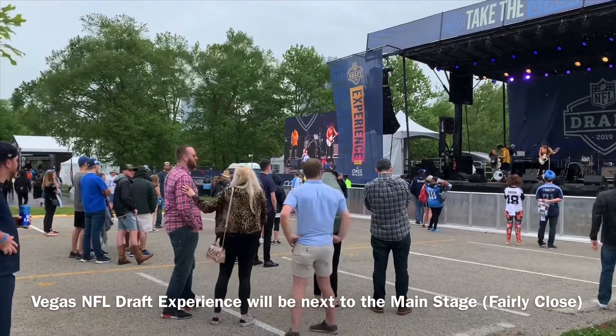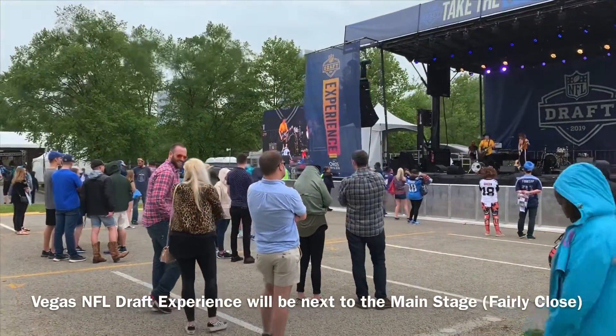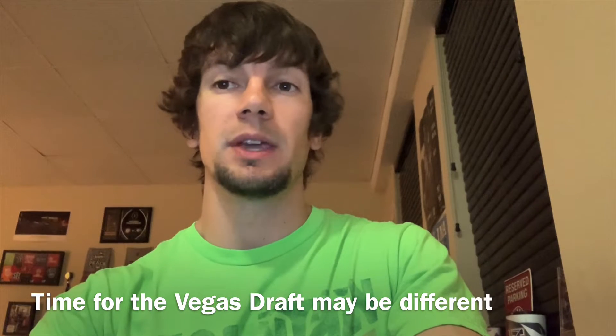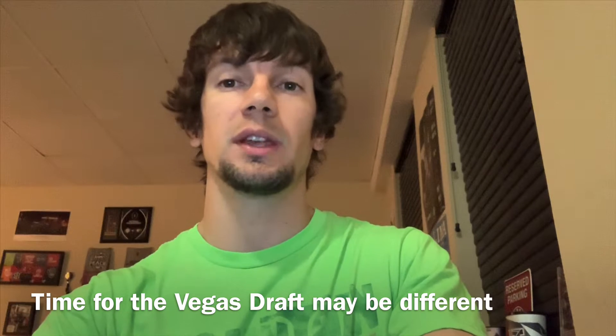Next, you need to be close to the NFL draft stage or the NFL draft experience area with your app open. Now I'll tell you, I have been selected at both these spots and it worked both times that I tried it. Next, you need to make sure that right at 12 in the afternoon you click the virtual line section as soon as it hits 12.